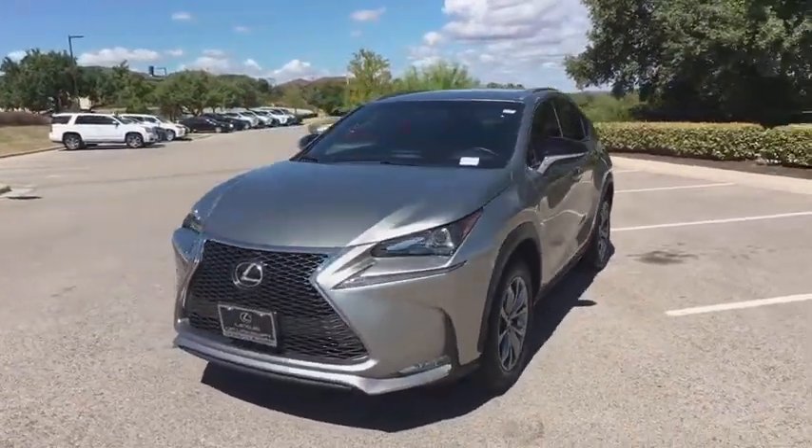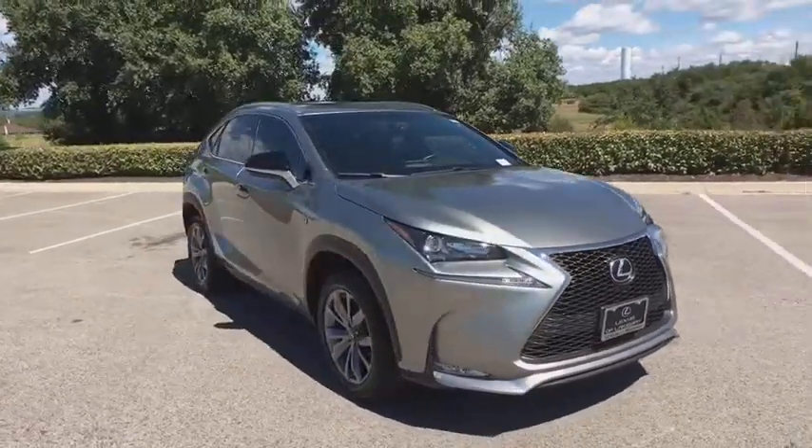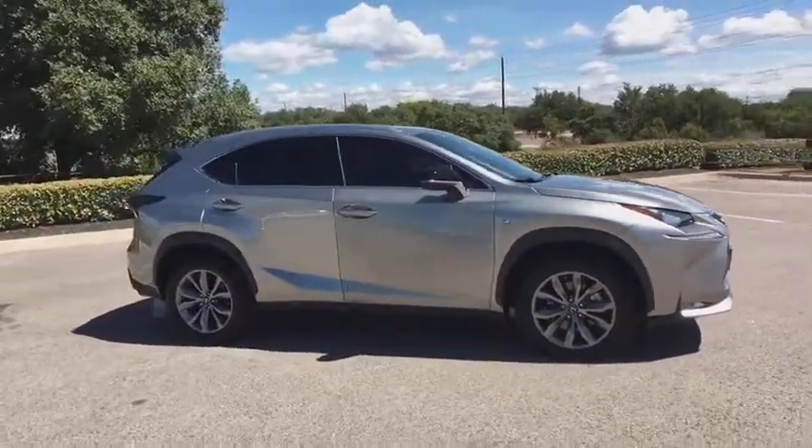Take a ride in the 2016 Lexus NX. The Lexus NX is sculpted to look nimble while hinting at the incredible power concentrated inside.